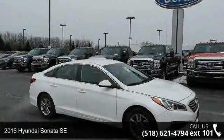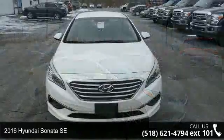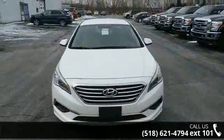Arrive in style with this 2016 Hyundai Sonata SE. If you are looking for a first-rate auto, this one could be yours today.